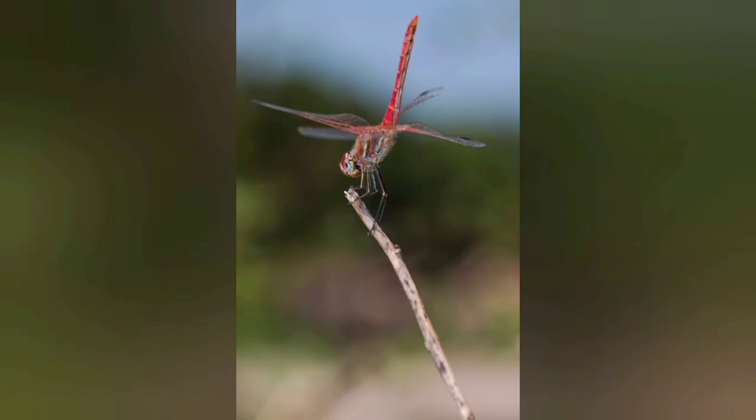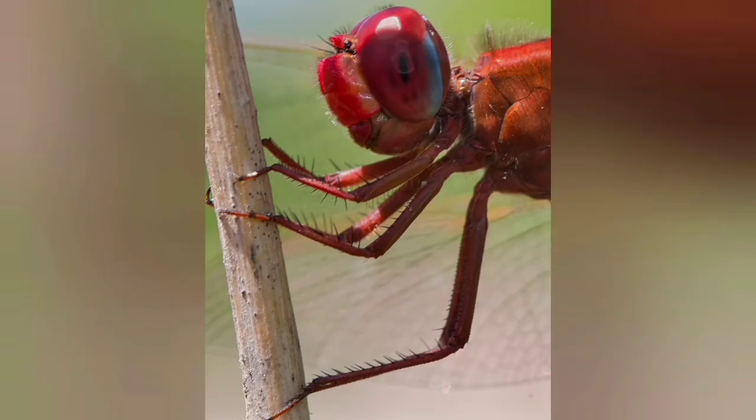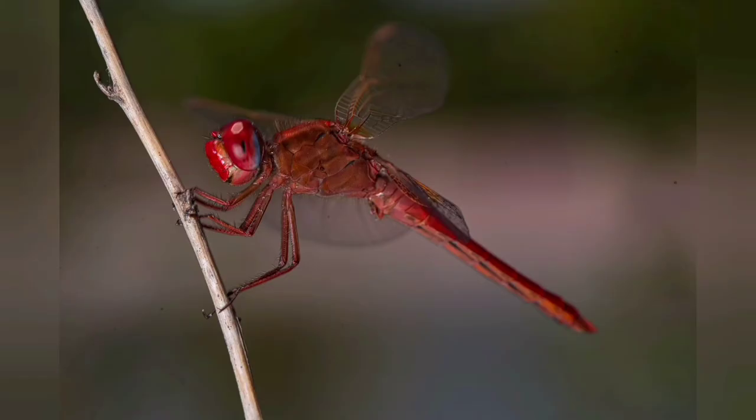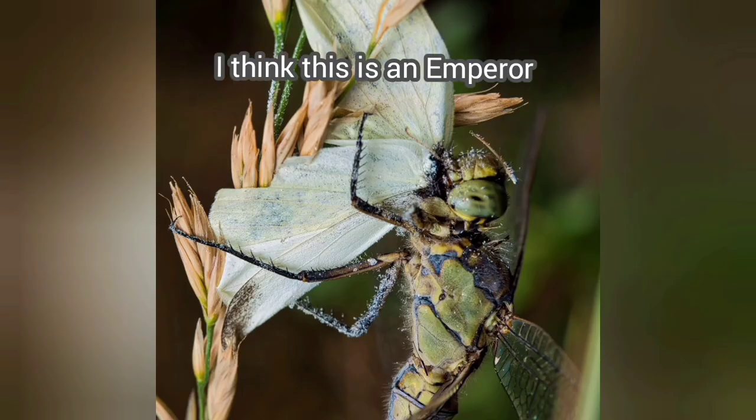Whilst I was walking here I clocked there was a female red veined darter. The female doesn't have the actual red colour — the males are the ones that are brightly coloured red with all the markings on the sides. I saw the female underneath a leaf eating a butterfly. I managed to get one okay shot but the exposure wasn't great. I tried to manoeuvre to get another shot but she got scared and flew off, which was a bit annoying.